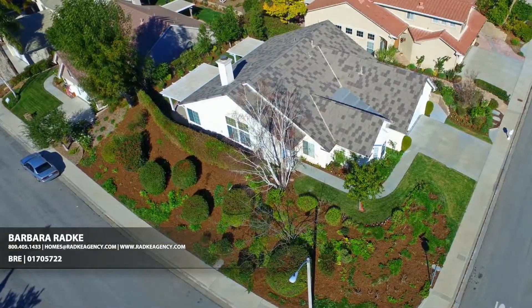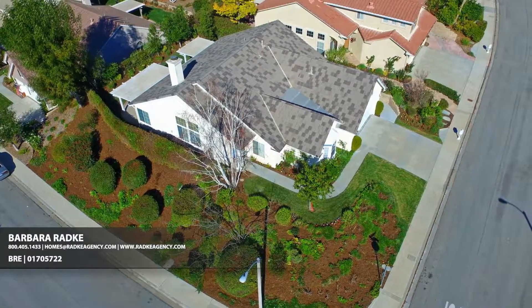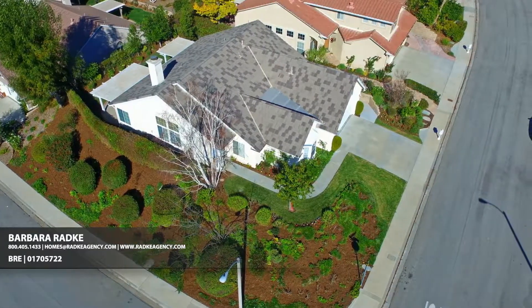Colorful plants and lush landscaping make this corner lot so lovely. Crowned by the pristine single-level home, it's definitely worth a closer look.